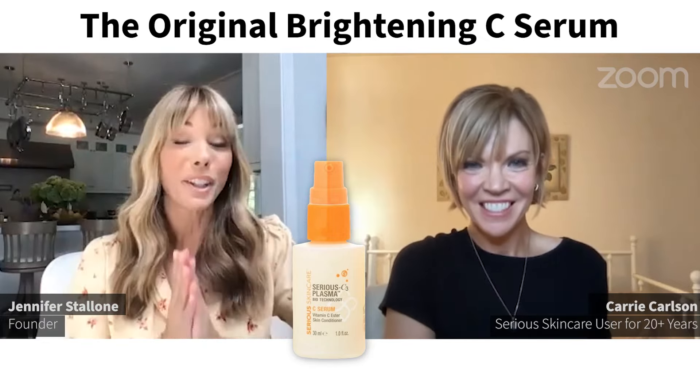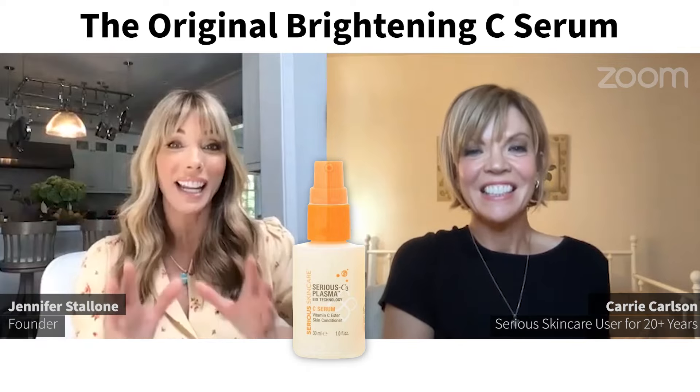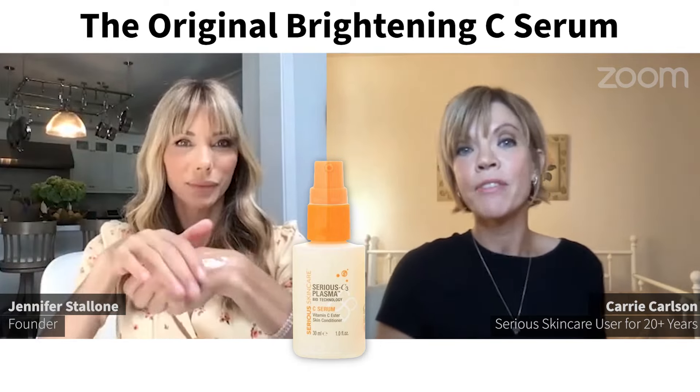You have this beautiful glowing skin — can you let everyone know what you're using on your face? Your skin is absolutely stunning. The vitamin C is definitely a must. It just gives you brighter, fuller looking skin.